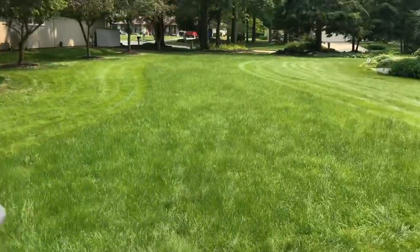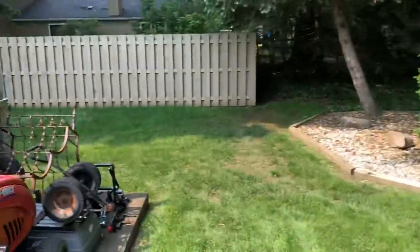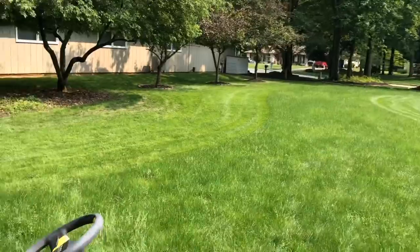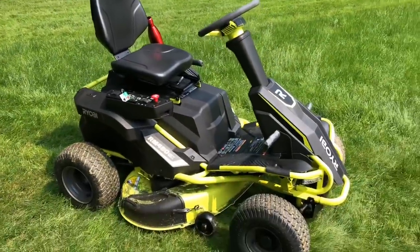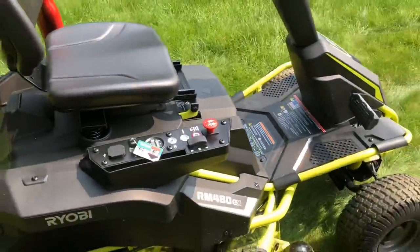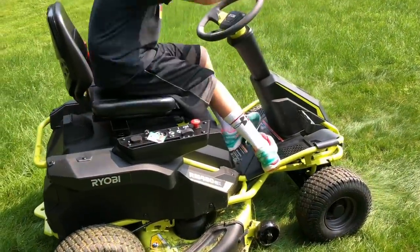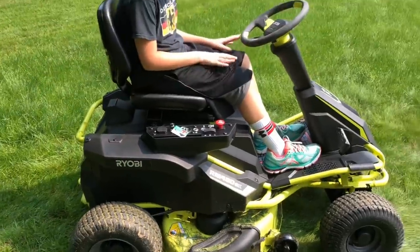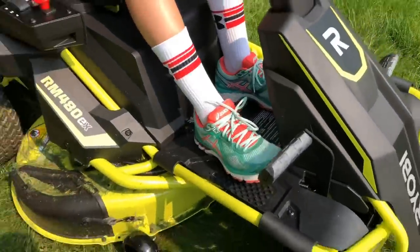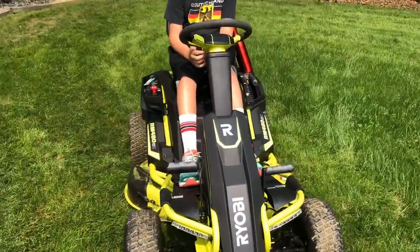This is the 100 amp one. The reason we bought the 100 amp model is we have a pretty huge yard — we go all the way around, and it's about almost a whole acre. The 75 amp one has about two hours of energy, and this 100 amp one has about two and a half hours. We figured with the leaves and everything, we'd go the extra mile.